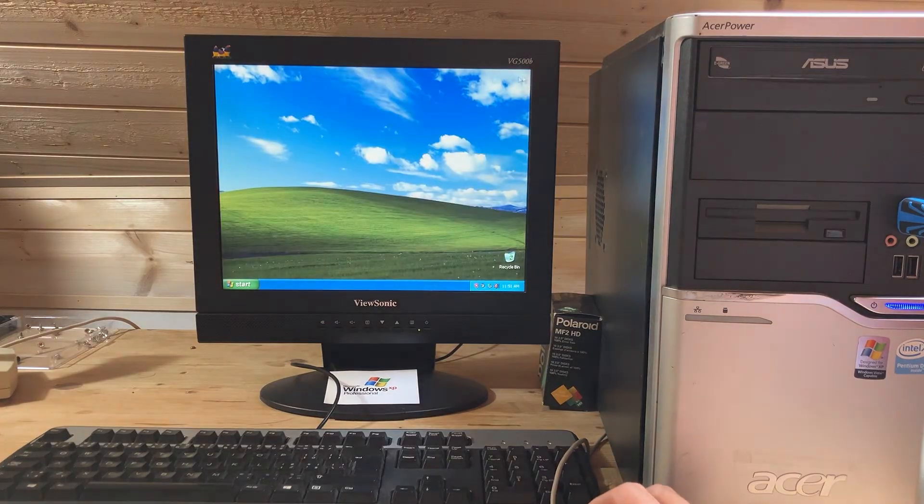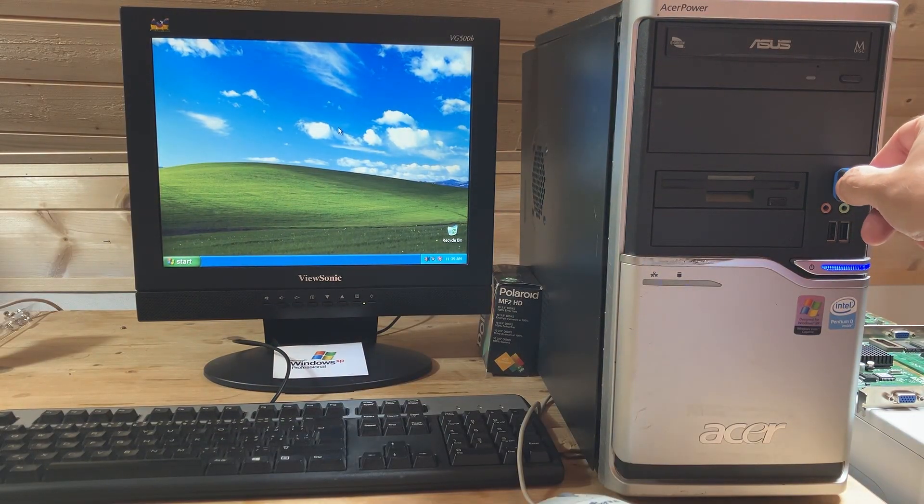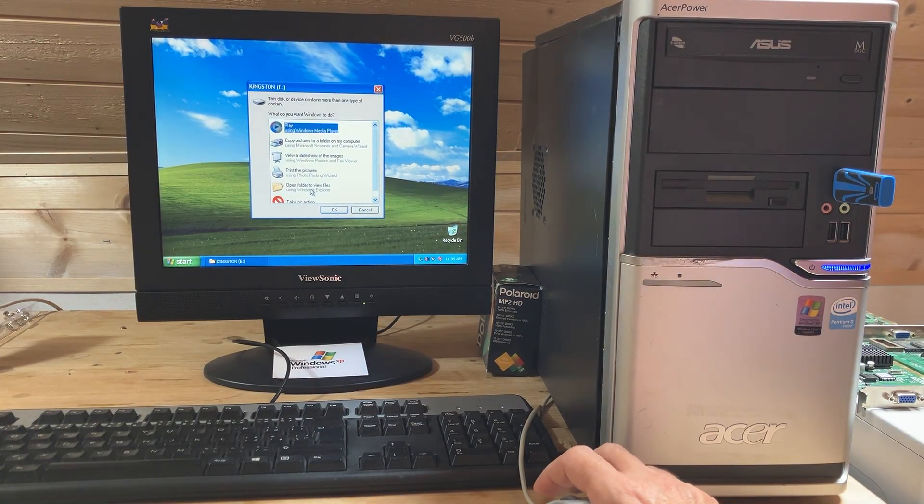Now on to the graphics drivers. This system is running on an ATI Radeon X1300. Let's start the installer and see how it goes.